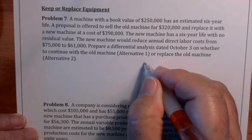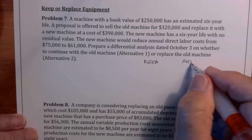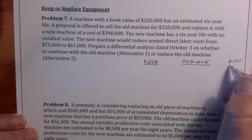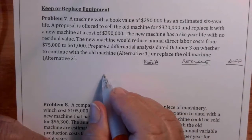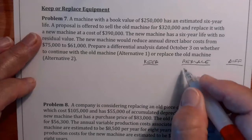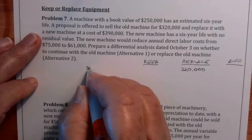So let's have a keep column and a replace column. Starting here in the middle: the book value is $250,000, and we sell the old machine for $320,000 — so if we replace it, we'd have $320,000 coming in. I'll label that 'sell old machine.'